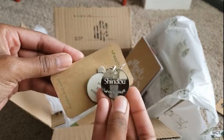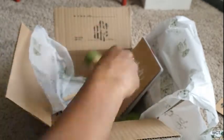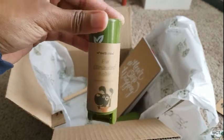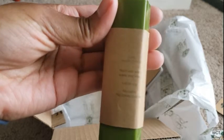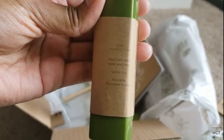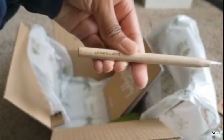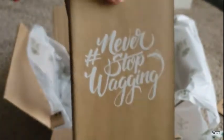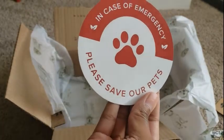That was Yuki's and this one is Shindo's — so cute, and they say different things. They also sent a fur eliminating roller, which is really cool because it's not a paper sticky one. You use it and then wash it and let it dry, so you don't have to keep tossing out sticky sheets like on normal lint rollers. They also sent a wooden pen and a notebook. And inside was an 'In case of emergency, please save our pets' sticker — I'll put that on my window for sure.